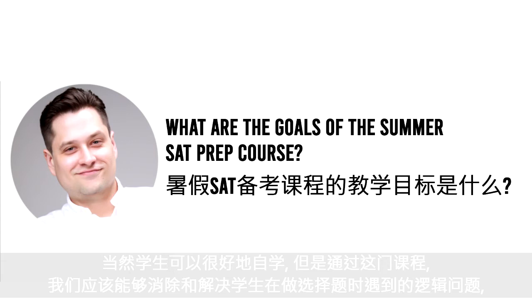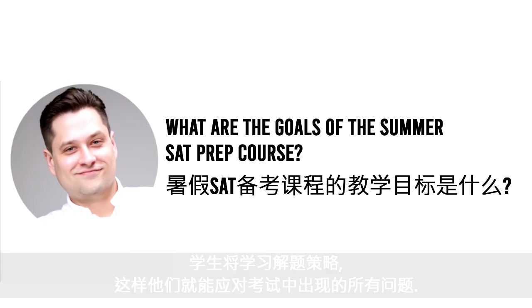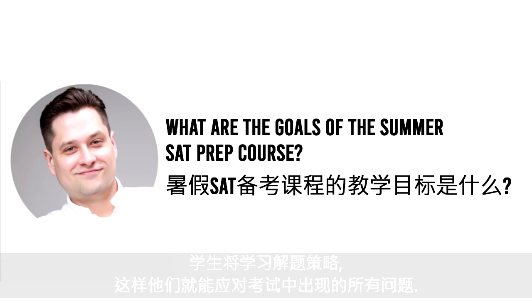Students can study well on their own, but with this course we should be able to remove and address logic problems that students have when dealing with multiple choice, and familiarize them with each of the individual kinds of passages and the types of questions that can arise. They will learn strategies to tackle absolutely everything on the test, and develop confidence and certainty about the choices they're making, which improves their speed, accuracy, and score.